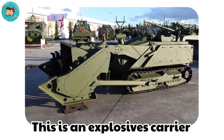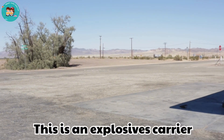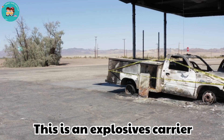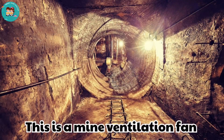This is an explosives carrier. Explosives carriers safely transport blasting materials. They are designed to handle dangerous loads.